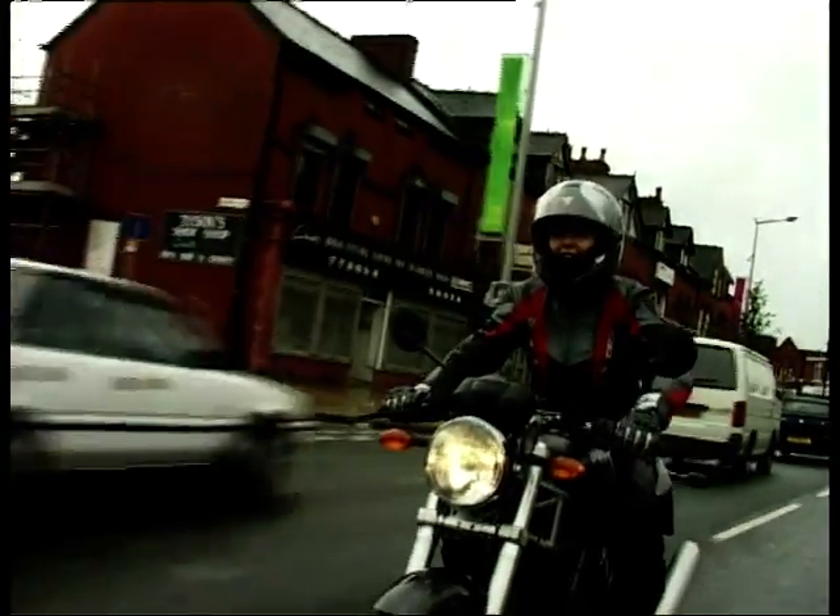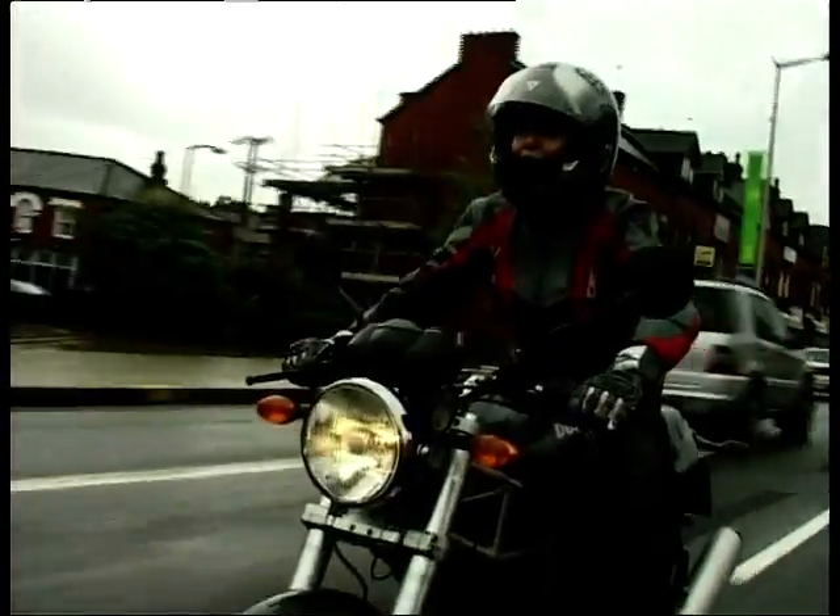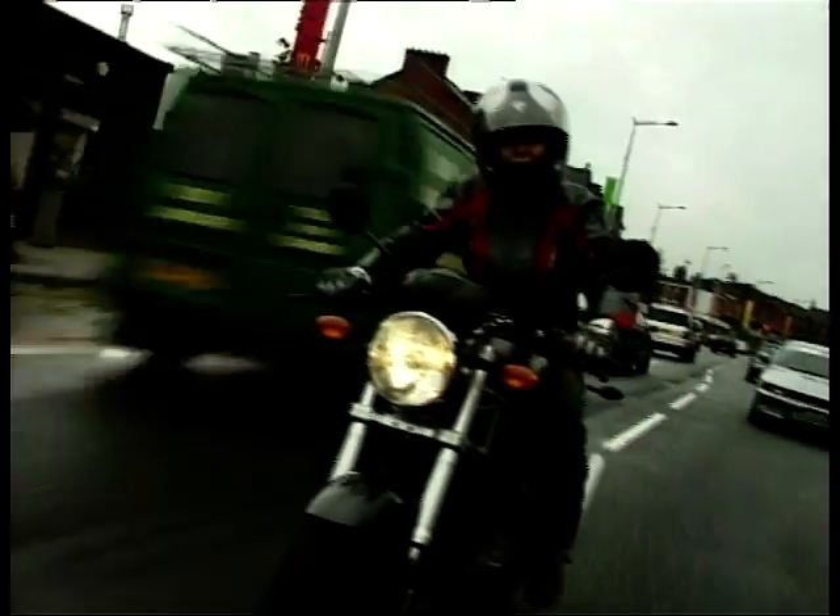Look at this — filtering through traffic, it's an absolute doddle. These bikes are so easy to ride, a grandma could ride one.